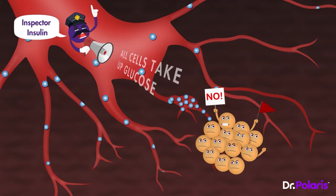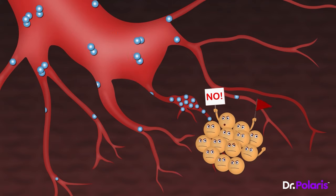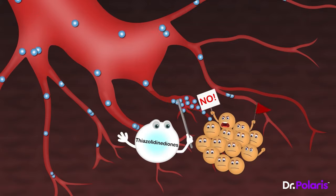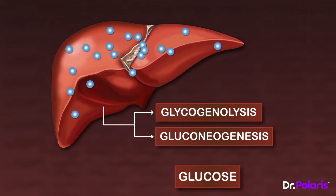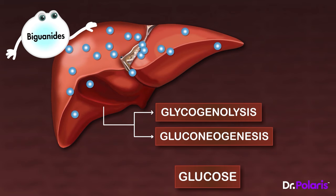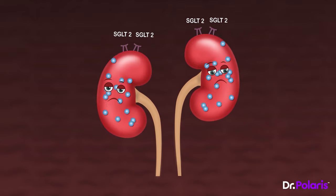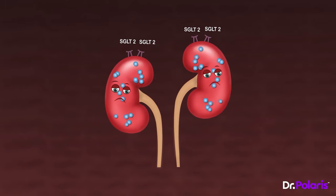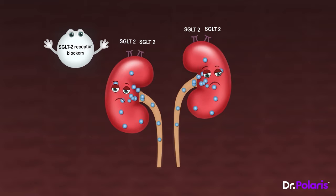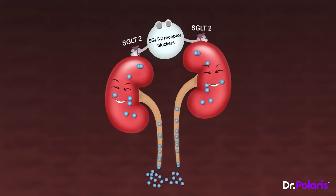Moving on to the insulin-resistant cells in the body who are putting up such a fight against insulin — we use thiazolidinediones, a class of drugs that will decrease their resistance and make them more cooperative. We can also go to the liver and send biguanides, which tell the liver to slow down glycogenolysis and gluconeogenesis, since there is already too much glucose to deal with. Lastly, at the kidney, SGLT-2 receptor blockers tell the SGLT-2 receptors to take a break, because we need to get rid of as much glucose as possible through urine.